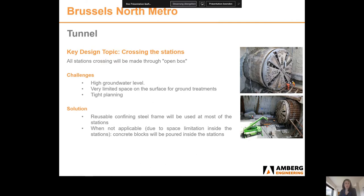All stations will be built before the TBM crossing, meaning the TBM will arrive in an open box at each station. Due to limited space, standard ground treatment solutions for safe TBM arrival are not applicable. It was therefore decided to use, where possible, a reusable confining steel frame, or in cases of special space restriction, a concrete block poured directly inside the station.